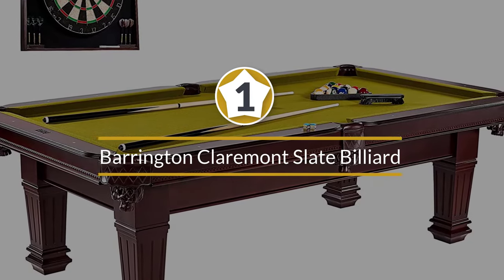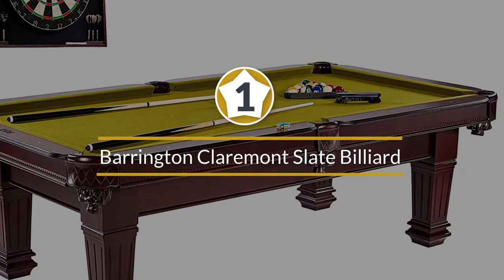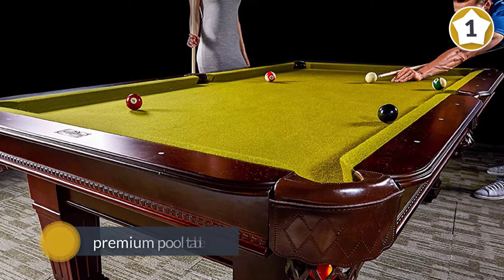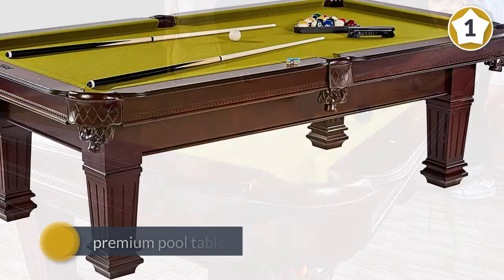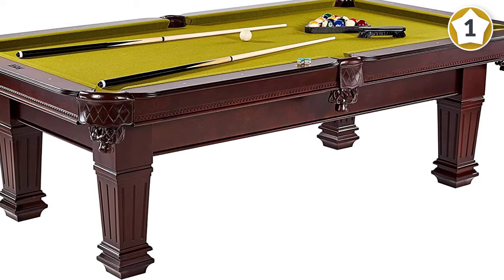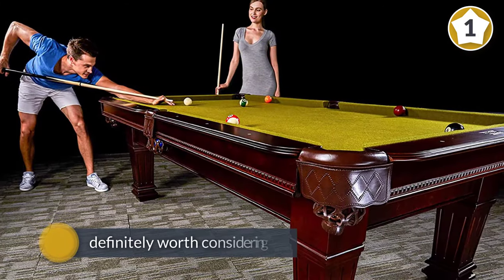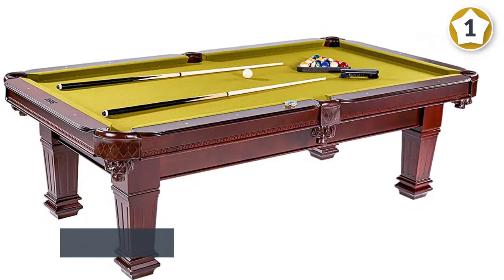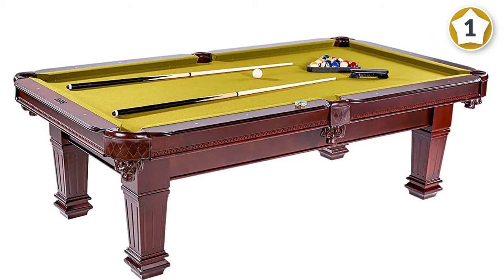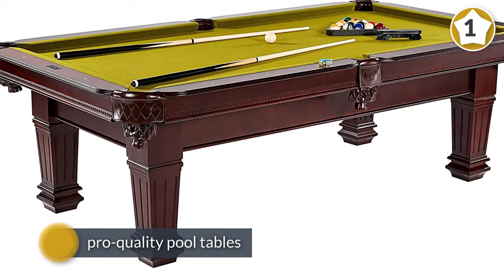Number one, most popular: Barrington Claremont slate billiard table set. If you're on the market looking for a premium pool table with a slate bed, the Barrington Claremont is definitely worth considering. Most pro quality pool tables with slate bed cost anywhere from twenty-five hundred dollars to four thousand dollars, but not this one — priced just under two thousand dollars, this table has all the attributes of a professional table while still being relatively cheaper than most.